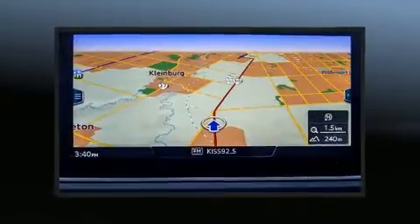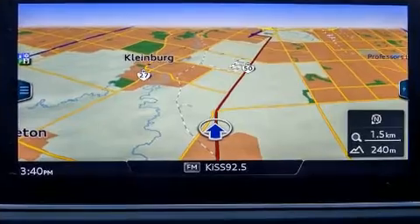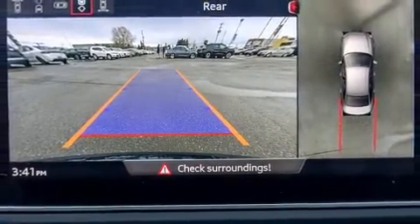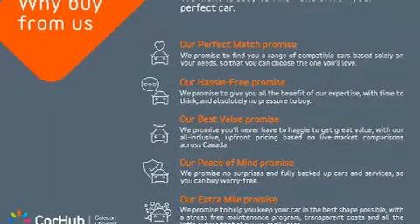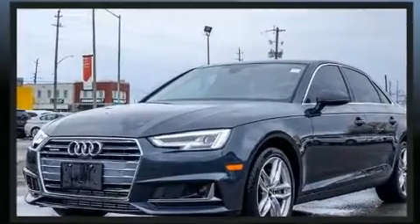Audi prioritized practicality, efficiency, and style by including one-touch window functionality, power front seats, heated seats, front fog lights, blind spot sensor, and seat memory. For drivers who enjoy the natural environment, a power moonroof allows an infusion of fresh air.